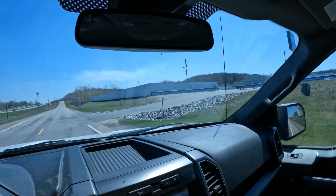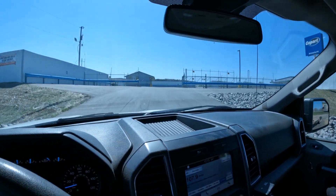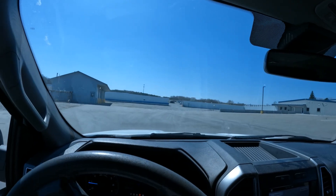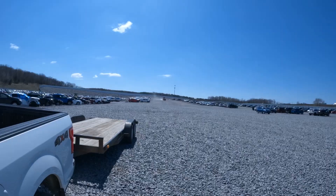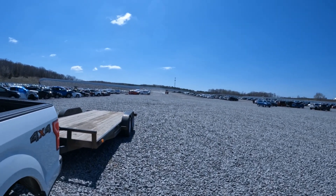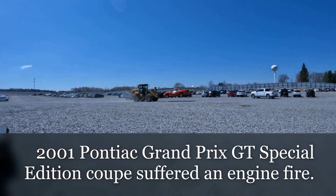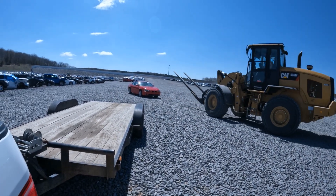Look at all that big crushed granite. Here comes my car!